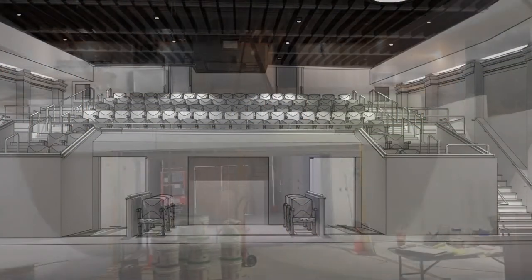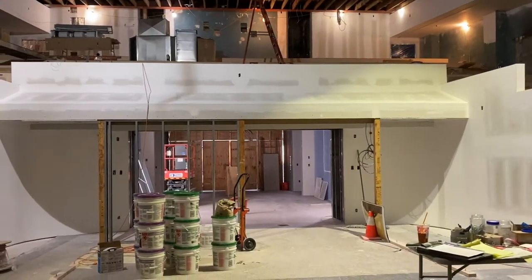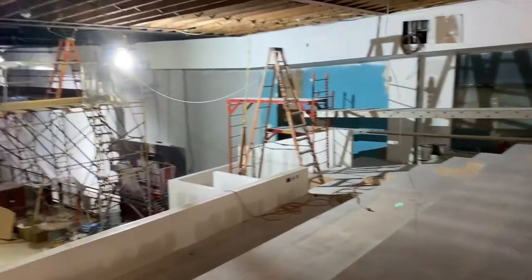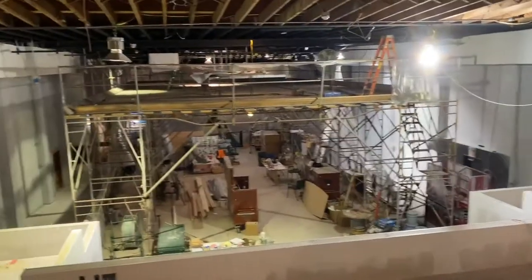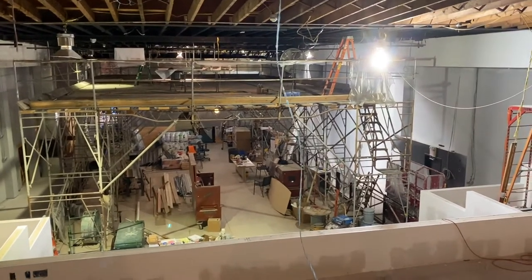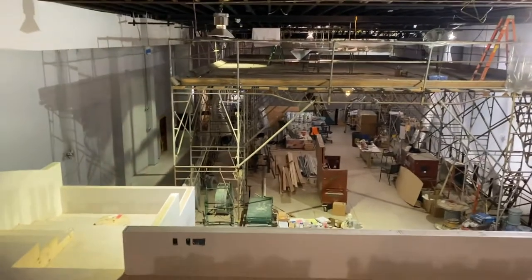At the rear of the black box theater you can see our balcony, which will have 100 fixed seats. This space will turn into its own cinema when the black box theater is not in use, through a series of curtains and a screen that will come down right in front of you.